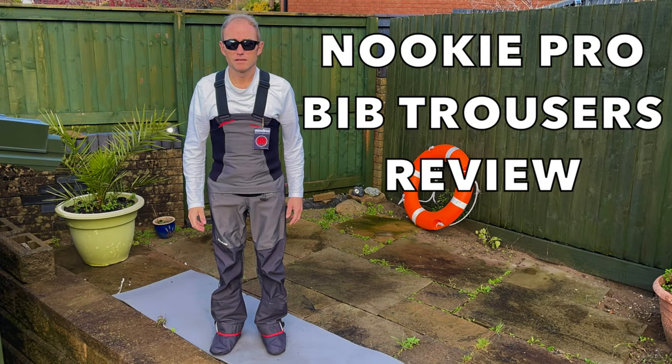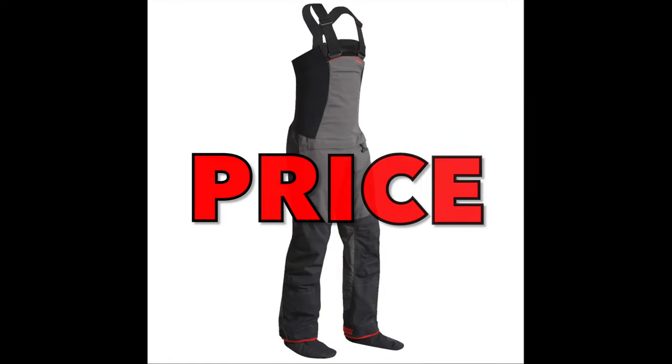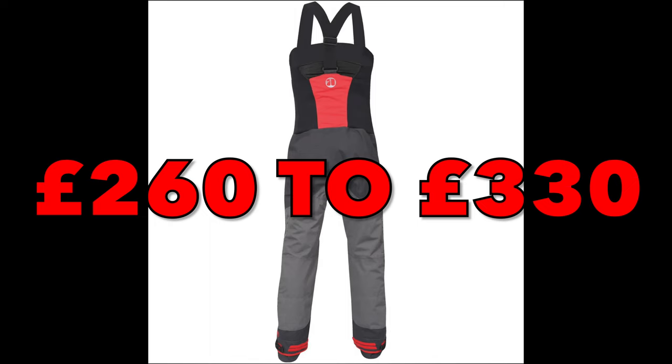In this video I review the Nuki Pro Bib dry trousers, covering their pros and cons and the main features. Regarding pricing, the double-waisted version generally costs between £260 and £330.